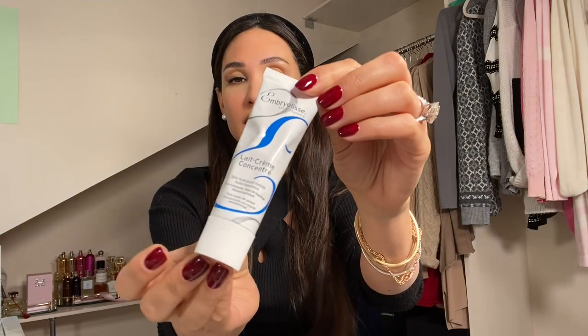For moisturizer, I use the Embryolisse cream — I thought it was just blogger hype but it actually is a really nice cream. I especially like it when wearing foundation because it applies really nicely over it. I also love the Clé de Peau La Crème, which is a beautiful cream but it's around £500, so that's a big ask. Honestly, I would say the serums are probably more important than the cream.